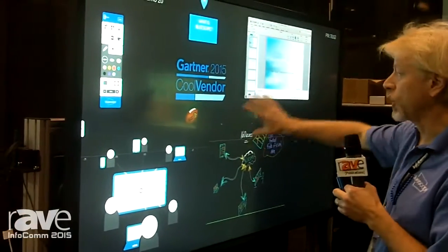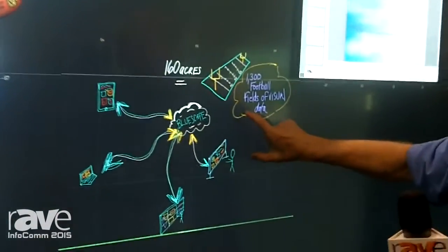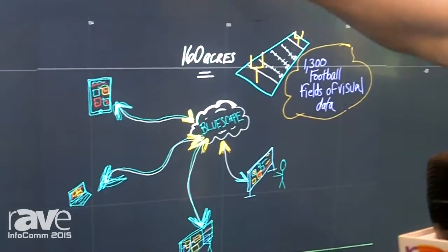What you see here is a large canvas. It is so large, in fact, it's the size of 1,300 football fields in scope. Not only that, you can put as much content and data as you want.